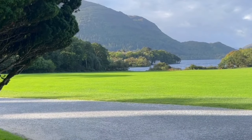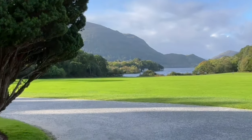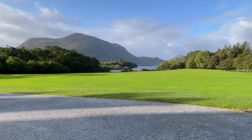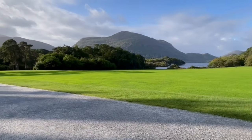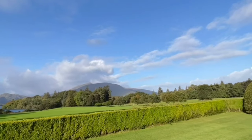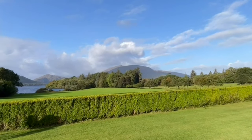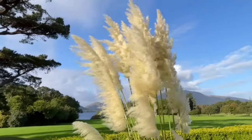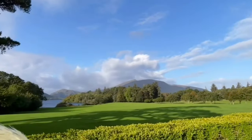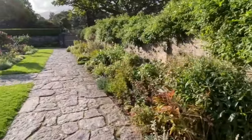That is a mountain range — we don't know the name of it yet, but I'm not going to climb it, quite sure about that. The view of the mountain ranges and lake you can see from Muckross House is stunning. This is one of the gardens — there are many, many gardens here.